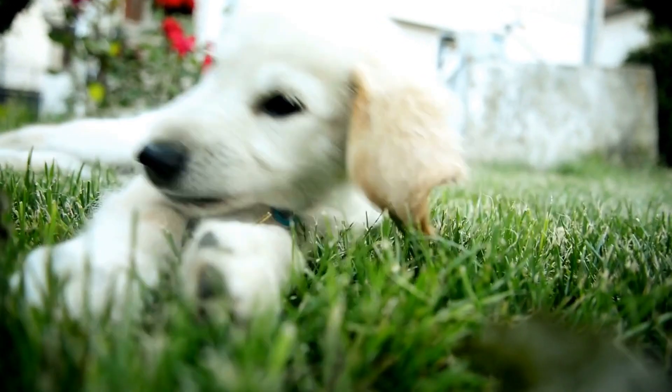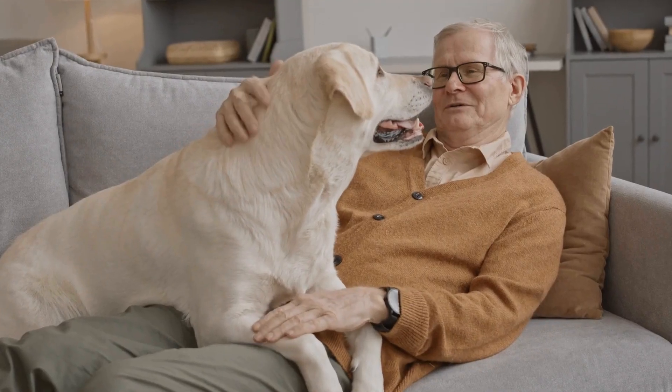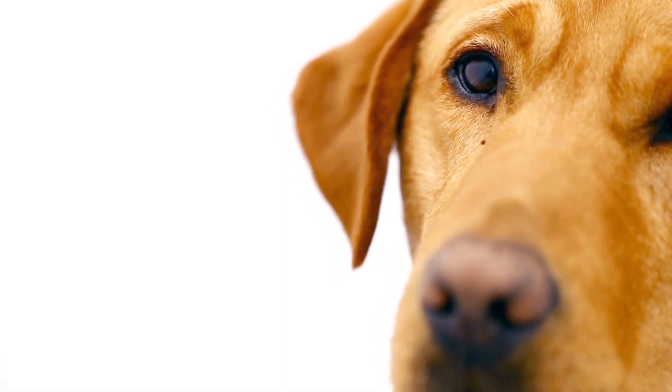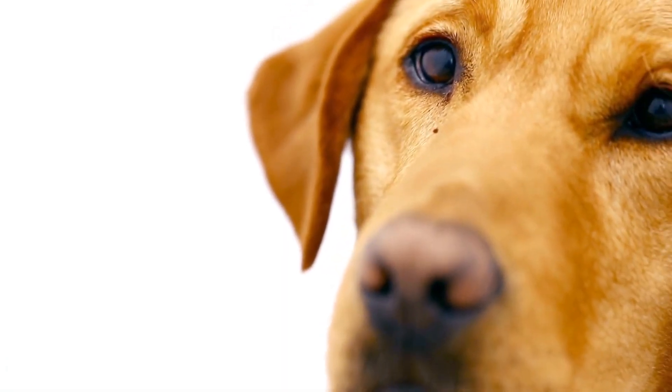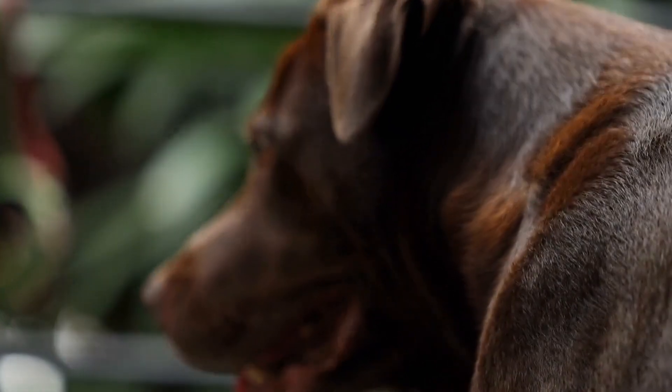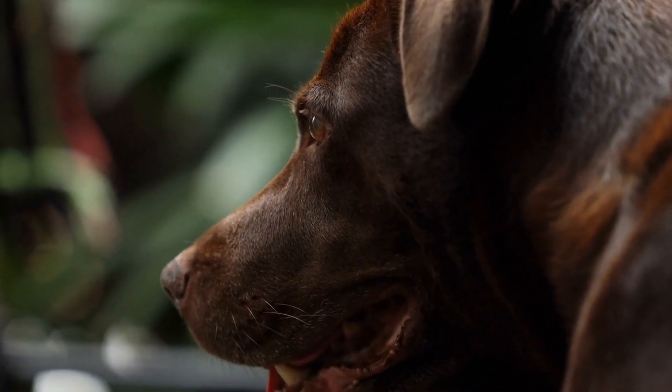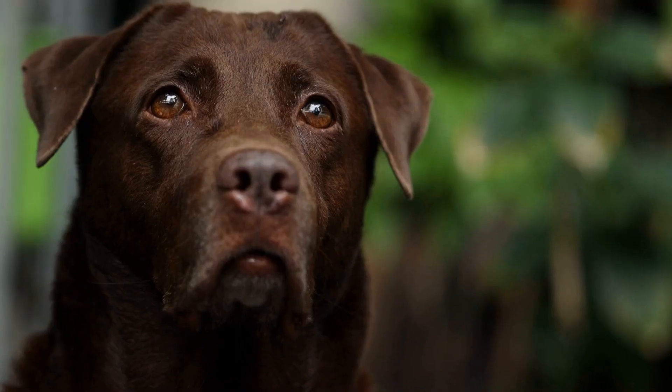Labrador Retriever versus German Shepherd breed comparison. When it comes to choosing a furry friend as a pet, the options are seemingly endless. However, two breeds that often stand out among the rest are Labrador Retrievers and German Shepherds.